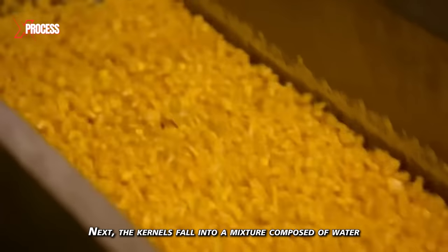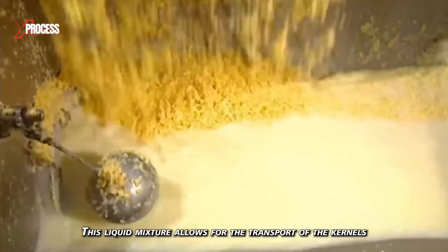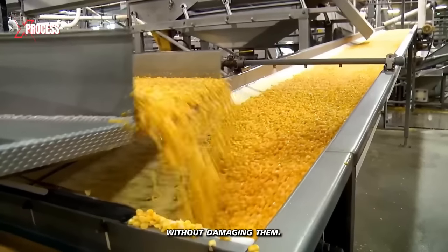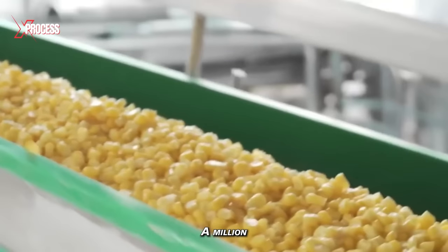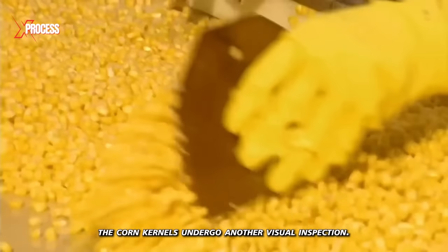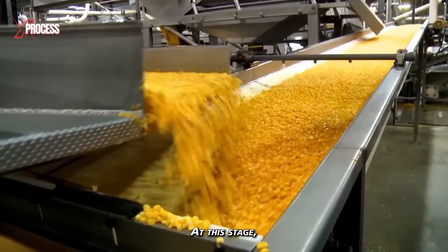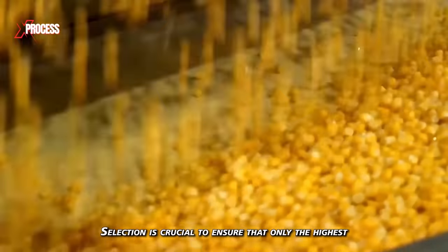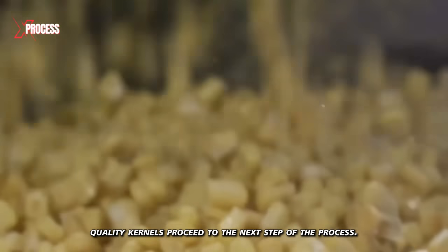The kernels fall into a mixture composed of water and a liquid obtained from cutting the corn kernels. This liquid mixture allows for the transport of the kernels without damaging them, and the kernels then flow along a conveyor belt — a million corn kernels moving like a river of gold. Once cleaned, the corn kernels undergo another visual inspection, where damaged, discolored, or poor-quality kernels are discarded. Selection is crucial to ensure that only the highest-quality kernels proceed to the next step.